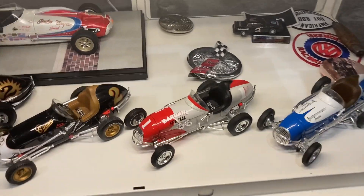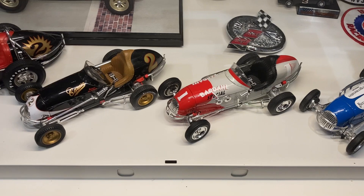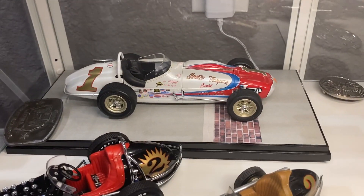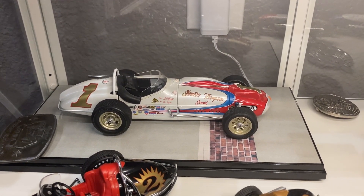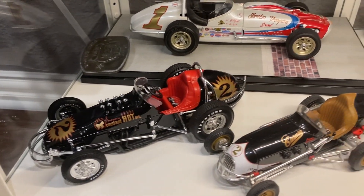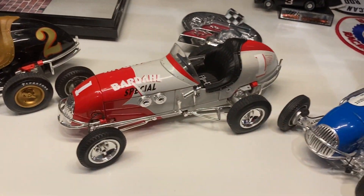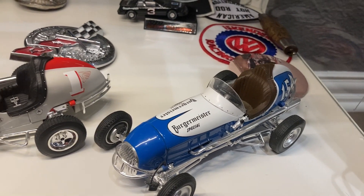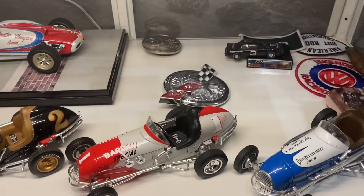The bottom shelf is GMP die cast collectibles — my family's always loved vintage racing. We've got the Sheraton-Thompson A.J. Foyt Indy roadster — I believe he won the Indy 500 with that car. We've got the Konstant Hot Special, which is a gorgeous race car; the Bill Schindler #2 Offy; the Bardahl Special Offy; and the Burgermeister Special V8-60. I've got a few other race cars in my office at work.